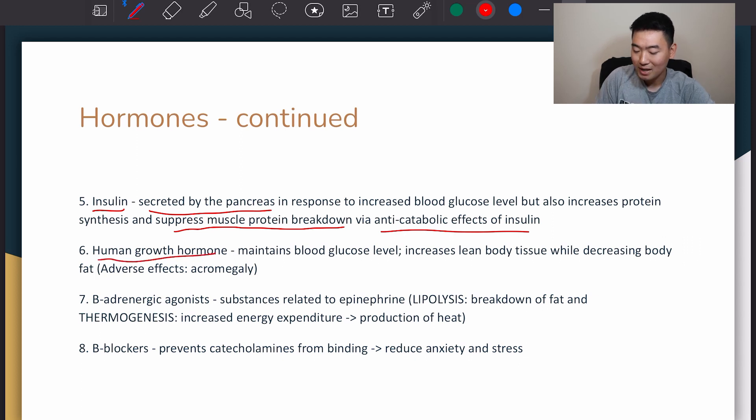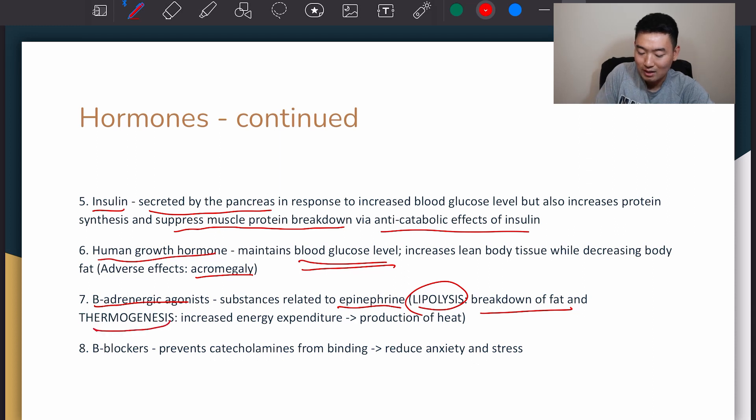There's also human growth hormone, which maintains blood glucose levels. It also increases lean body tissue while decreasing body fat. An adverse effect from using too much human growth hormone is acromegaly, which basically means overgrowth in certain joints or parts of the body. Then there's beta-adrenergic agonists — substances related to epinephrine, also known as adrenaline. These can promote lipolysis, which is the breakdown of fat, and thermogenesis, which increases energy expenditure and produces more heat from your body.